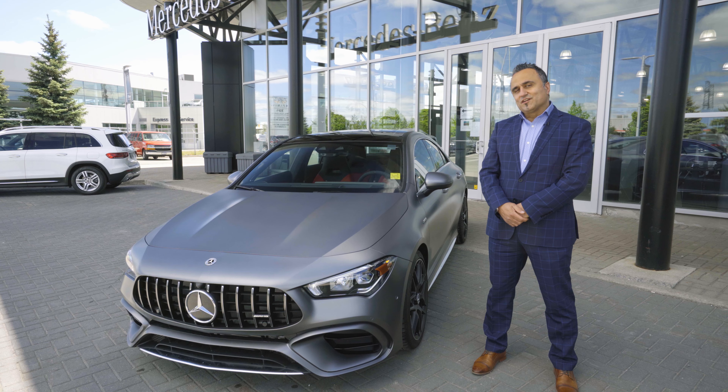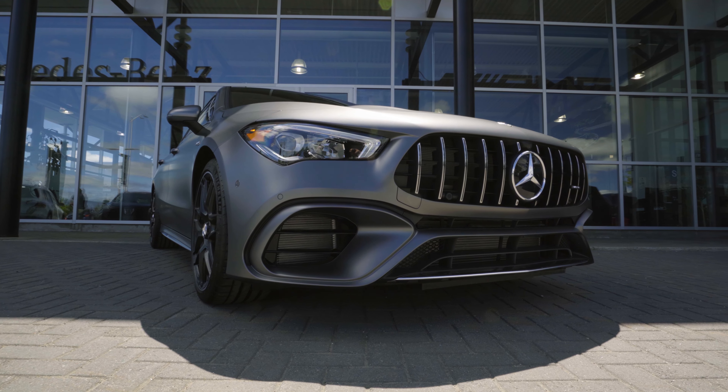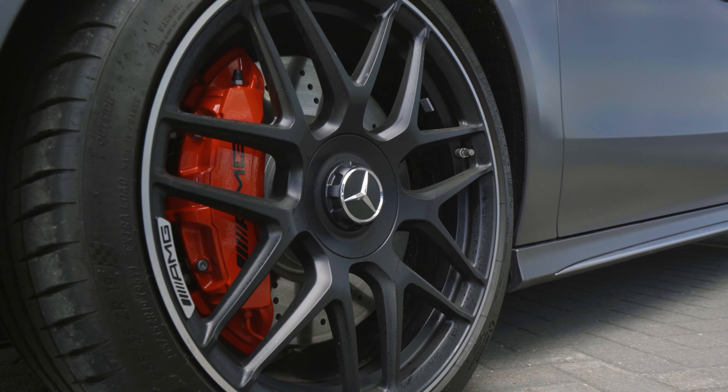This is the special color, the Zyngno Magno Grey. It comes with a new AMG grille, black wheels, matte finish, and red calipers all around.